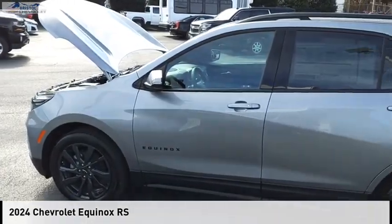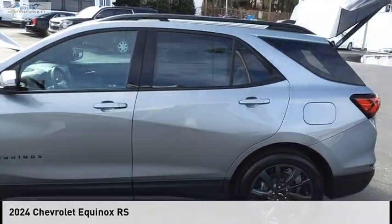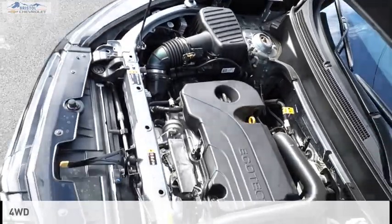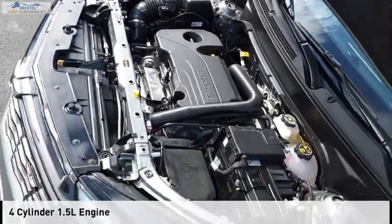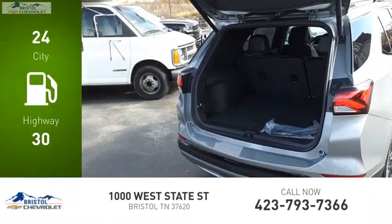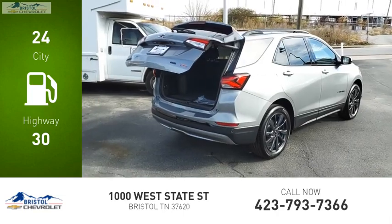Make a great choice today with the 2024 Equinox. This vehicle is powered by a four-wheel drive, four-cylinder, 1.5-liter engine. Great fuel efficiency saves you money by requiring fewer trips to the gas station.